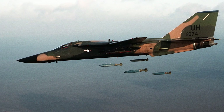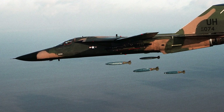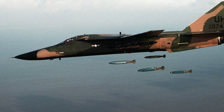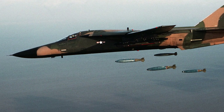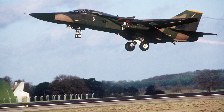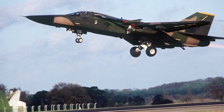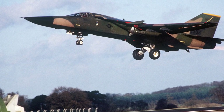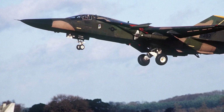The F-111E was a simplified, lower-cost variant which still maintained the impressive performance of the original design. Over 90 F-111Es were built and served with distinction in various operations. The F-111F was the final production variant, featuring upgraded engines, avionics, and the capability to carry more advanced munitions such as laser-guided bombs.